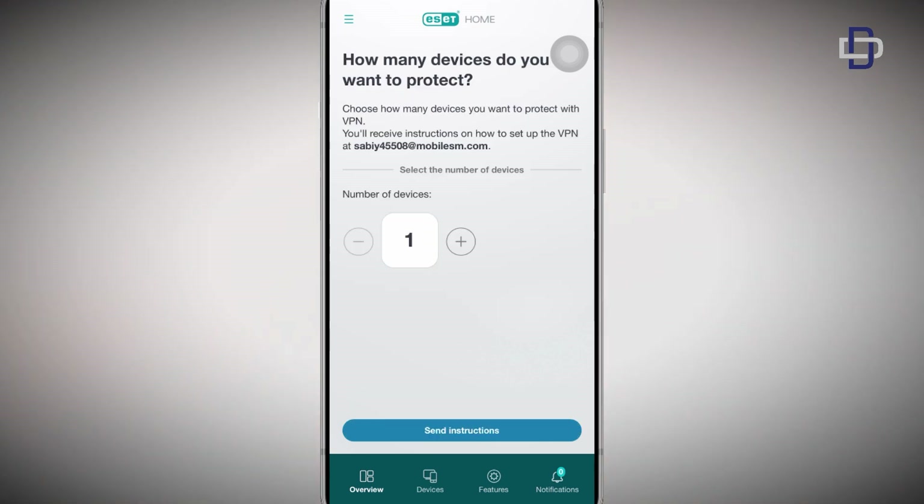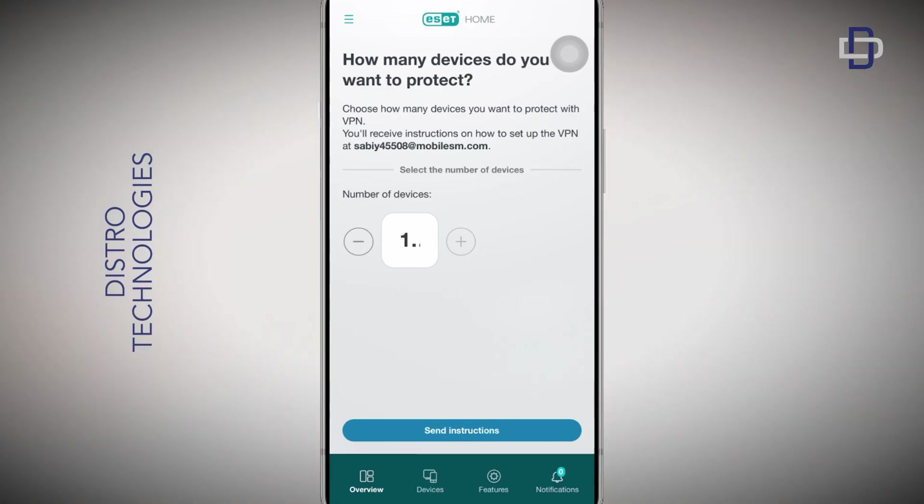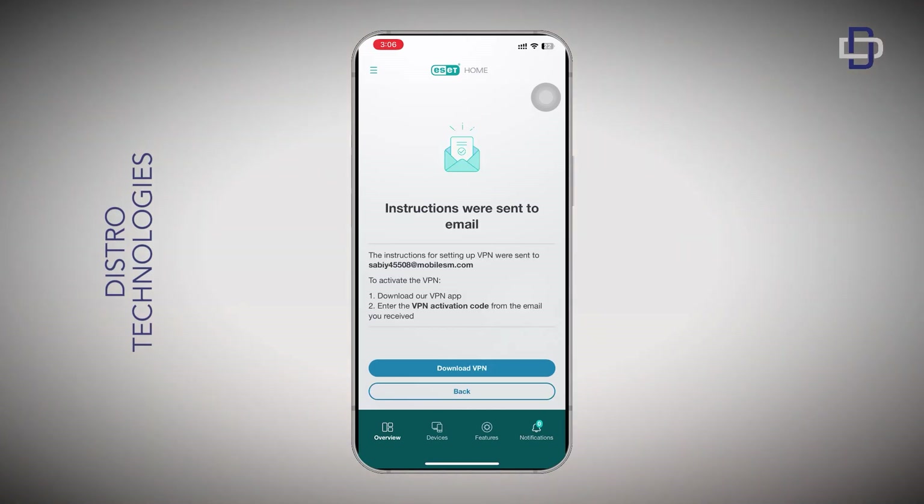On this page, they give you the option to select the number of devices you wish to protect. The highest you can do is 10, so enter any number between 1 and 10 — I'll stick with 10. After doing this, tap on the button below to send the instructions to your email, then switch over to your inbox.